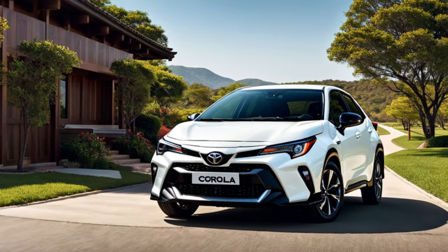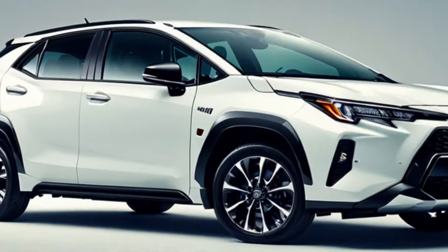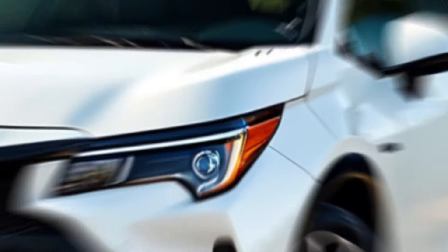Hey everyone, and welcome back to my channel. Today we're taking a closer look at the all-new 2024 Toyota Corolla Cross, a compact SUV that promises space, efficiency, and Toyota's legendary reliability.